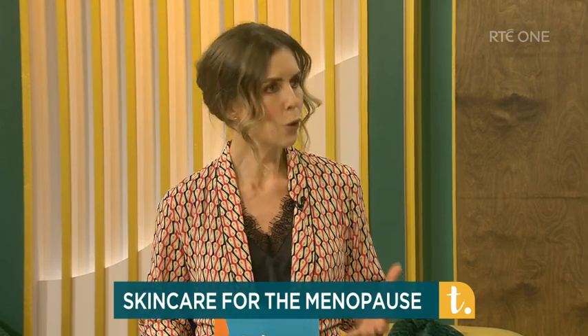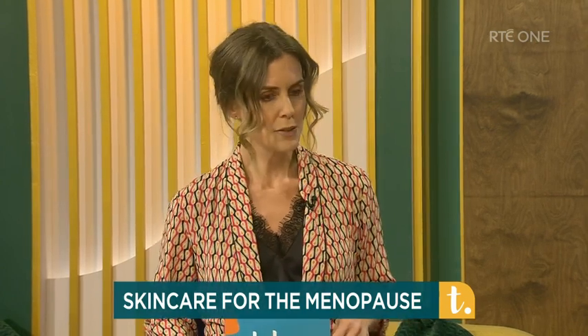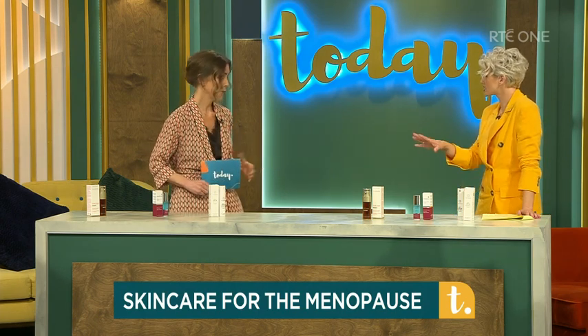The key thing to remember is it's not game over when it comes to your complexion — there's always something you can do. A great tip is to do a skincare audit, look at the skincare on your shelf and ask is this actually serving my skin to the best of its ability. I have three fabulous products here today which are suitable for menopausal skin but also for skin health in general, so you could start using these now and they'll be beneficial during that period.